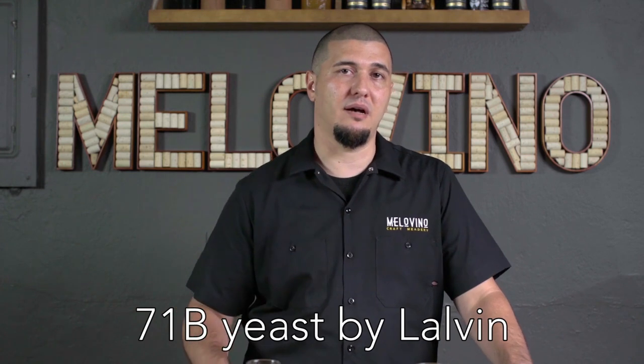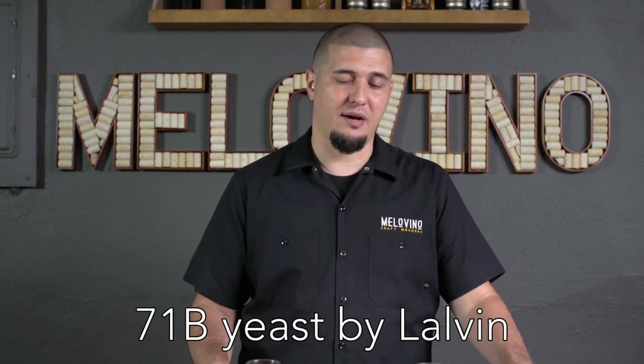One yeast that I think is agreed upon across the board by most homebrewers and commercial meaderies would be 71B — it's a Lalvin yeast, a dry yeast that comes from the Narbonne region of France. It's a really great yeast that matures nice and young, so your mead will be ready to drink a lot sooner. With the proper fermentation protocol, the right yeast selection, and the right nutrient additions, you can get your mead ready in three to four weeks or three to four months instead of a year or two.